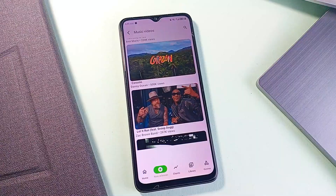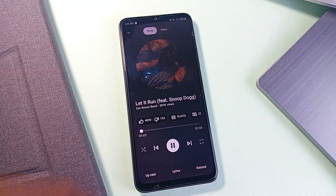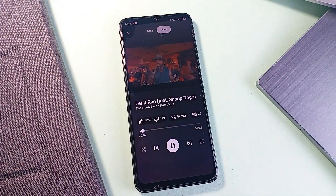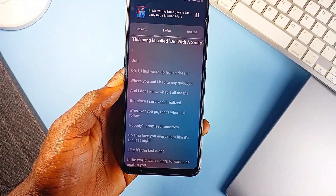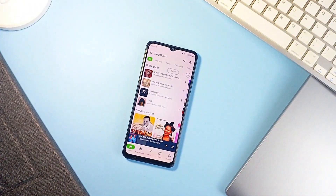All video streams are handled through a third-party tube API, fully compliant, so you're not stepping outside the bounds of fair use. It's not trying to be a Spotify killer or a YouTube clone, but what it does is combine the best of both into a single space that is surprisingly effective for daily use. If you want music and video without switching applications, this one is worth a download.